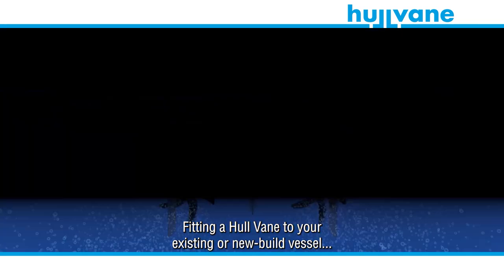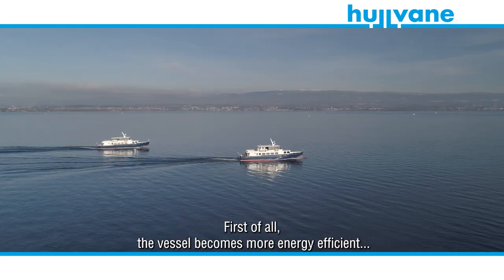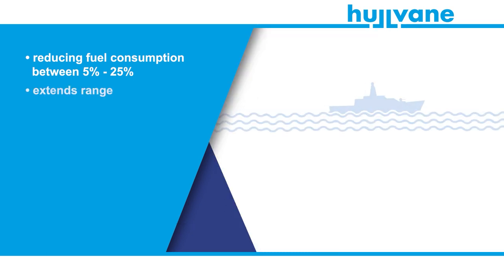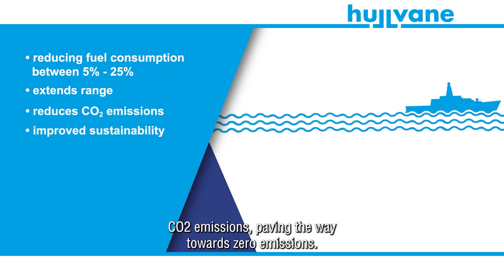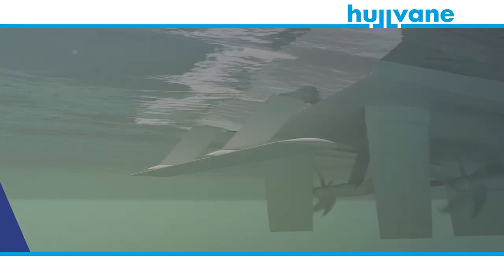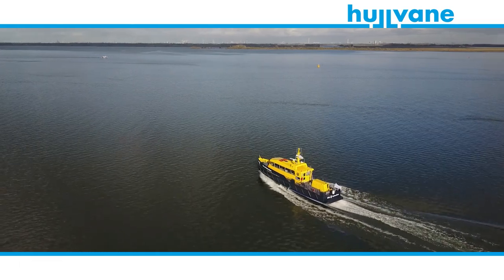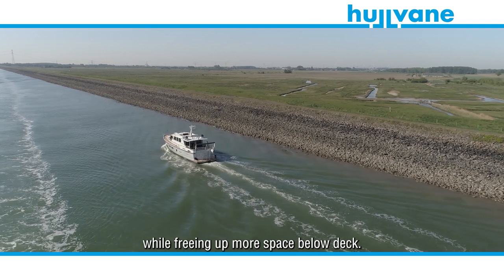Fitting a hull vein to your existing or new-built vessel yields multiple tangible benefits. First of all, the vessel becomes more energy efficient by reducing fuel consumption by between 5 to 25%. This extends the range of the vessel and reduces CO2 emissions, paving the way towards zero emissions. A more efficient vessel is a quieter vessel. Additionally, by fitting a hull vein, smaller engines and exhaust systems are needed for the same top speed, reducing weight and cost while freeing up more space below deck.